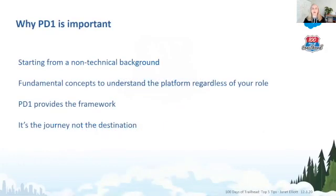I'd like to explain why I think Platform Developer 1 is an important certification for everyone, not just developers. If you're starting from a non-technical background, it's important to understand the fundamental concepts of the platform, regardless of your role — whether you're an admin, developer, architect, BA, project manager, or even an executive. Platform Developer 1 provides that framework to gain foundational knowledge. It's really about the journey of learning these concepts more so than just obtaining the certification.